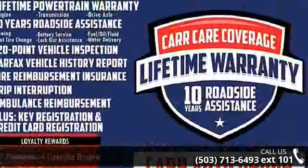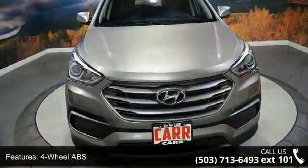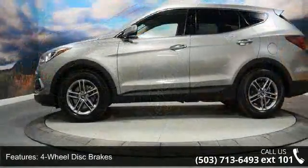This vehicle's top features include a 4-cylinder engine, 4-wheel ABS, 4-wheel disc brakes, adjustable steering wheel, alarm, aluminum wheels, auto-off headlights, backup camera, Bluetooth, and brake assist.